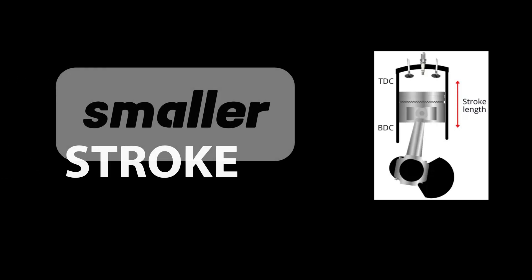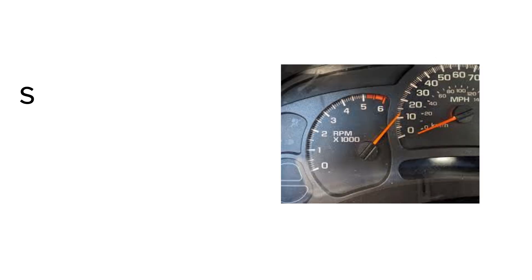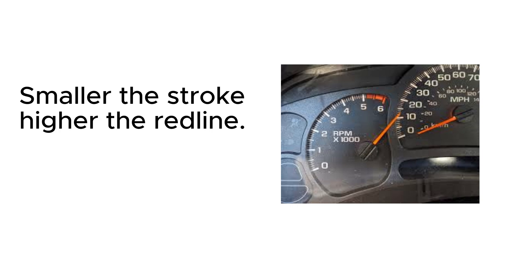There are two answers to that — a brief one and an endless one. The shorter answer would be: stroke, a smaller stroke. There is only one thing you need to worry about: the stroke length of the engine, which is the length from the top dead center to the bottom dead center. In other words, it's how far up and down a piston moves in a cylinder. And if the stroke is small enough, an engine could rev higher, since the piston does not have to reciprocate along a very long path.